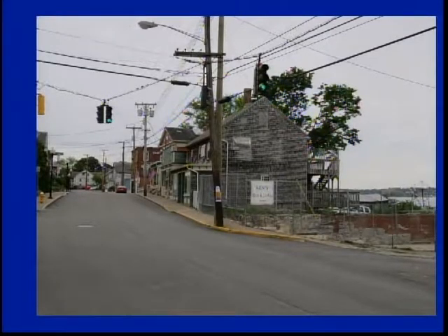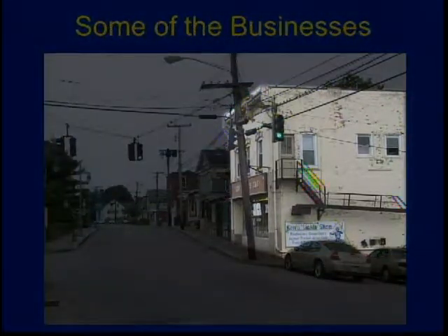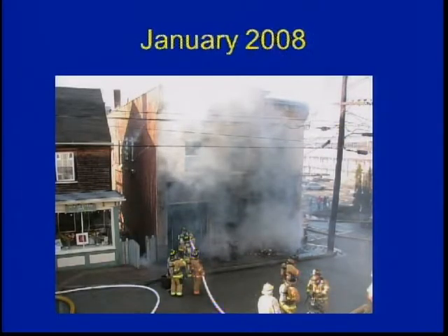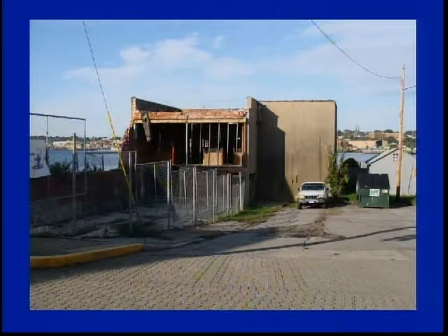Now we're going to look south down Thames Street from that intersection of School Street, Thames Street, and Ferry Street. That's pretty much what it looks like today, and that's what it looked like around eight years ago. In personalizing the program, my family — specifically my sister — runs the fish and tackle store on the corner, Kent's Tackle Shop. Unfortunately in 2008 there was a major fire that destroyed the store. The firemen did an excellent job saving the buildings to the left.